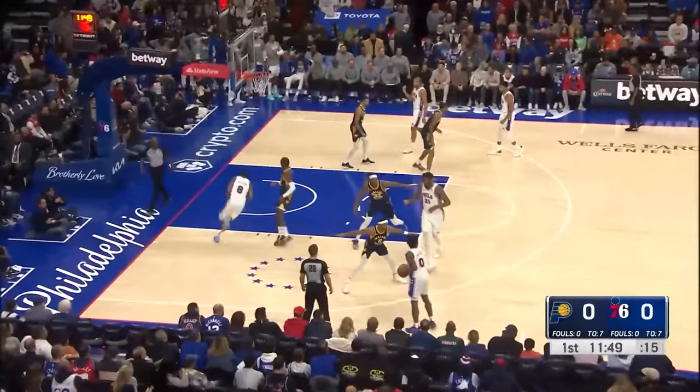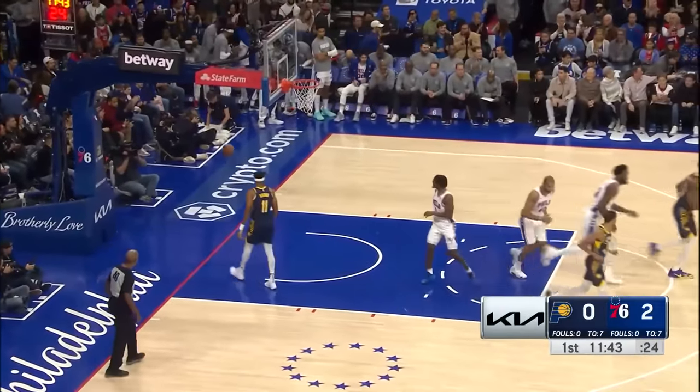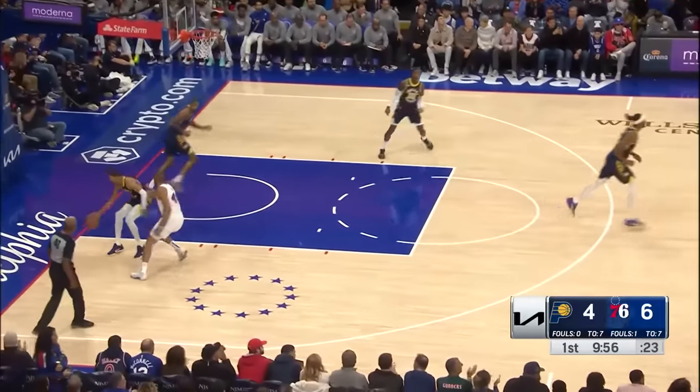They've won three in a row. Sixers have won seven in a row. Looking forward to having fun here on a Sunday night in South Philly. The Tyrese trademark to start us off — see where the defense is and finds Jojo. Maxey left wing triple. Count it for Tyrese Maxey.